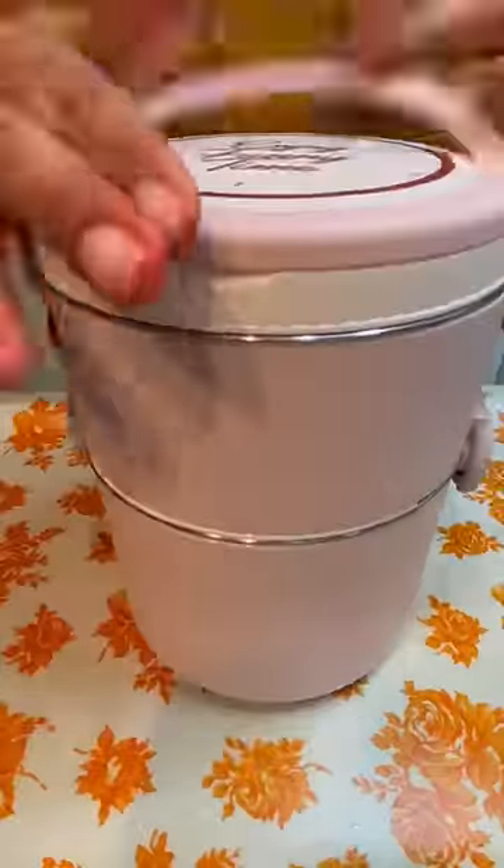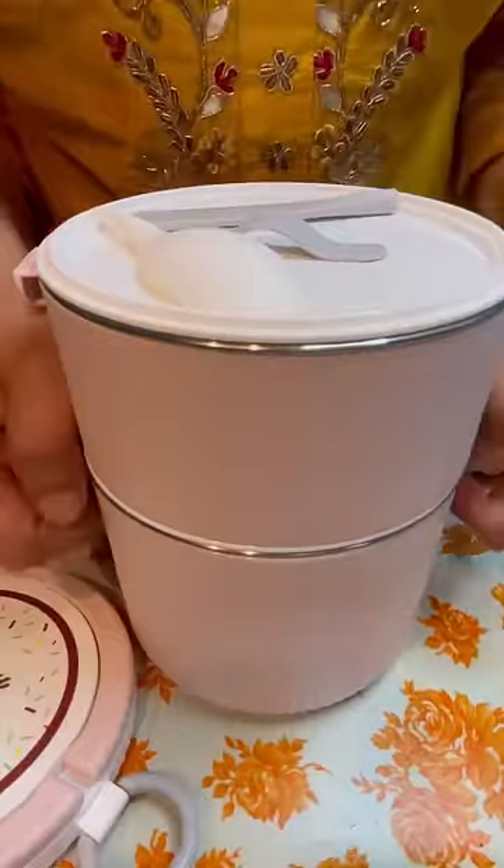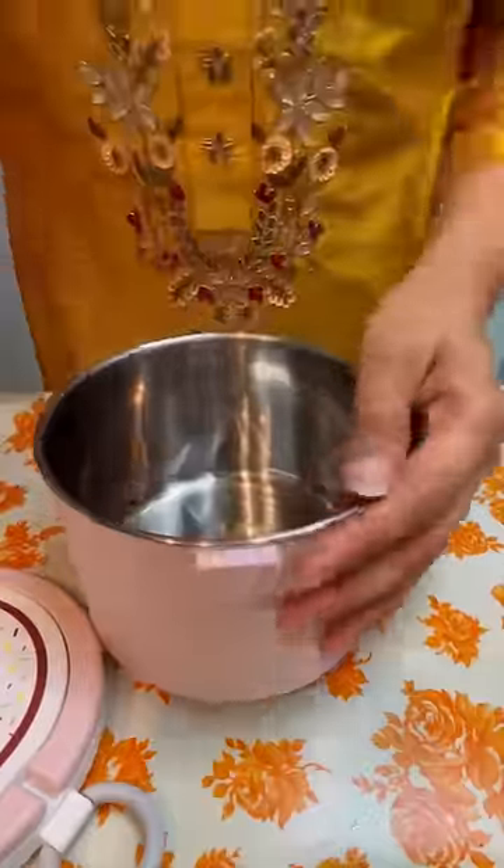Why are lunches boring? Let's make something interesting. I thought that something is missing from many days. I remember that I have a baby pink lunch box with a baby pink color and I use it.